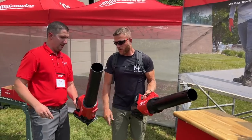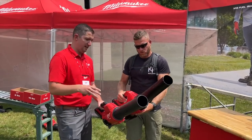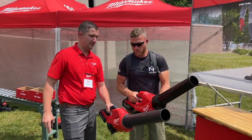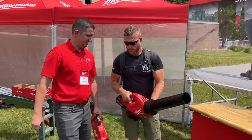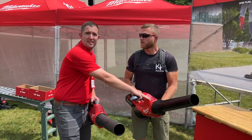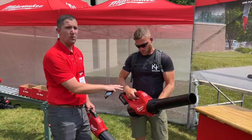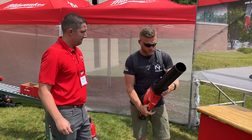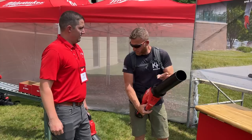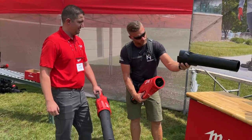Yeah, that's the one I have now. So one of the biggest differences between Gen 2 and the next generation is around sound. We're going from 62 decibels to 57 decibels on this next generation blower. This is up to 25% quieter than the competitive set. And looks like you guys really nailed it on that.